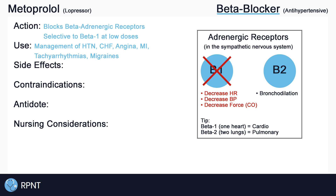Metoprolol and other beta blockers have been shown to prevent migraines, though the reason for this is not exactly understood.